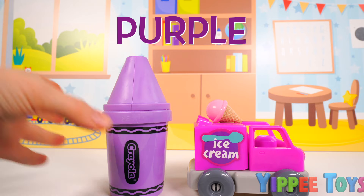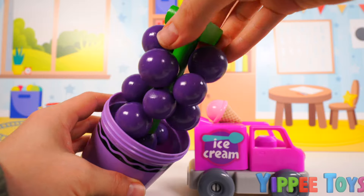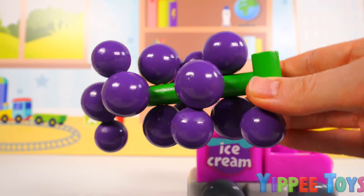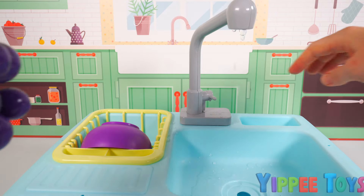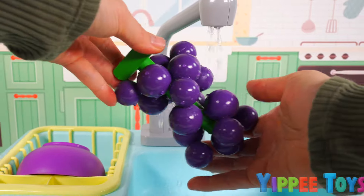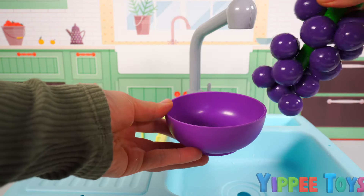Two. Now, let's see what's inside this purple crayon. It looks like we have purple grapes. Let's wash these and put them in a bowl so we can have a delicious, healthy snack. Let's turn the water on and give them a good wash. Grapes are one of my favorite snacks and I can't wait to eat them. Now let's turn off the water because that should be good.